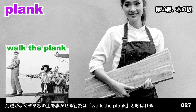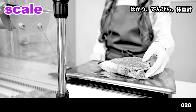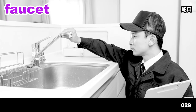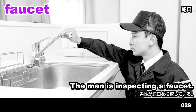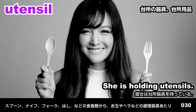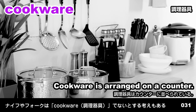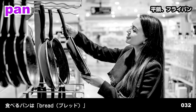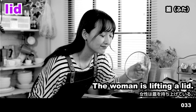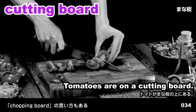Plank. The woman is holding planks. Scale. Meat has been placed on a scale. Faucet. The man is inspecting a faucet. Utensil. She is holding utensils. Cookware. Cookware is arranged on a counter. Pan. The customer is looking at a pan. Lid. The woman is lifting a lid. Cutting board. Tomatoes are on a cutting board.